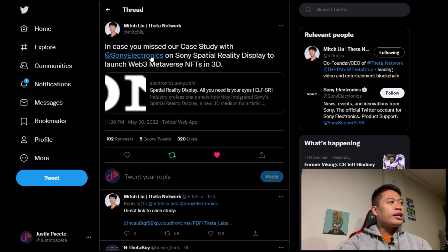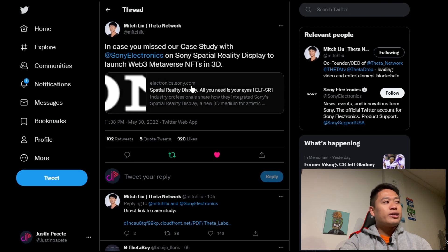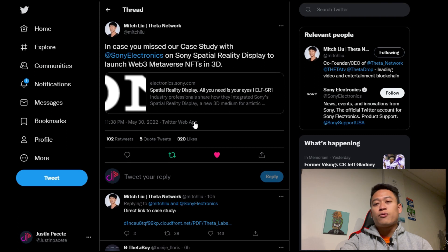Today's video we're definitely going to dive into more about Sony because I have a lot more information for you. We're going to start off with Twitter and Mitch Liu — Mitch Liu tweeted: 'In case you missed it, our case study with Sony Electronics on Sony Spatial Reality Display to launch Web 3 metaverse NFT in 3D.' Here is the link, posted on May 30th, 2022.